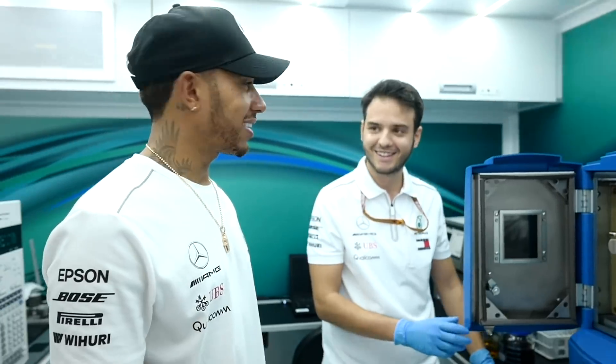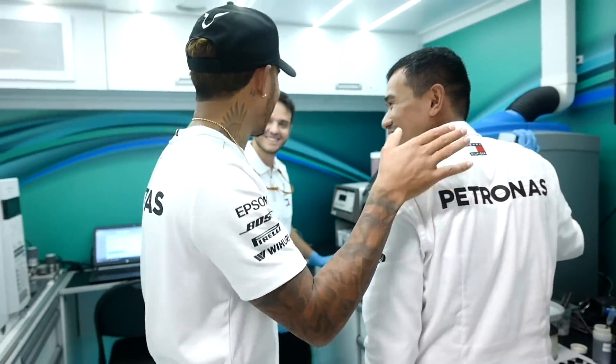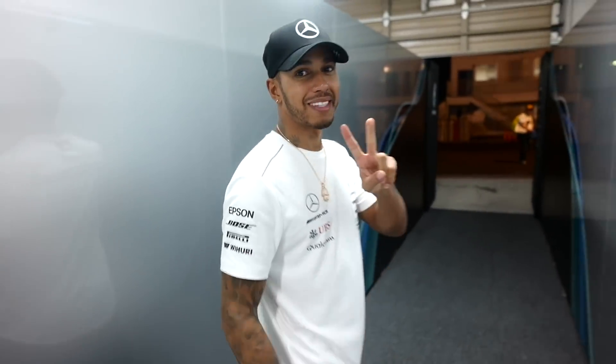You guys happy with today? Well done, you did an awesome job. I appreciate you guys. But these guys are an integral part of helping us do what we do. Anyways, I'm going to get going. Take care.